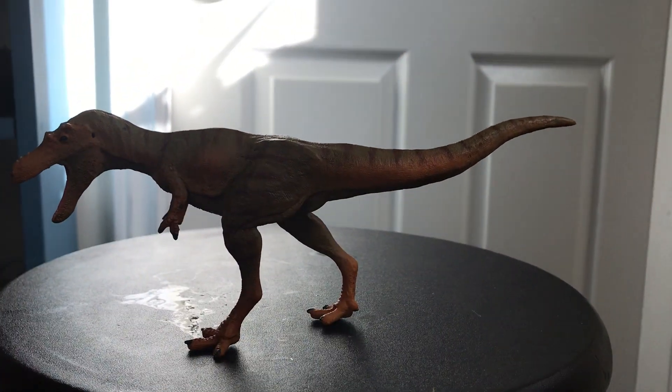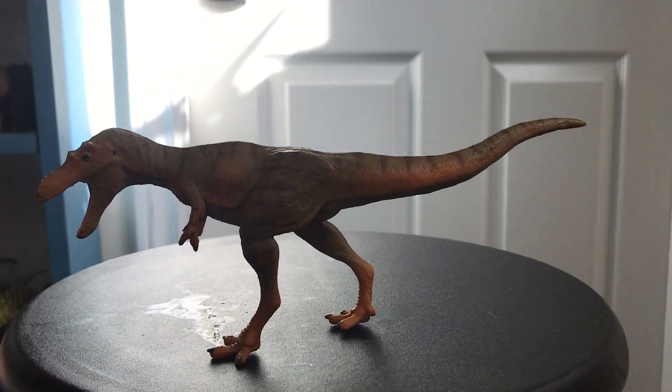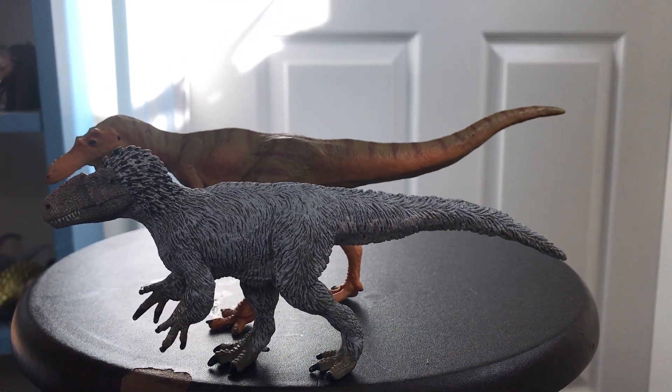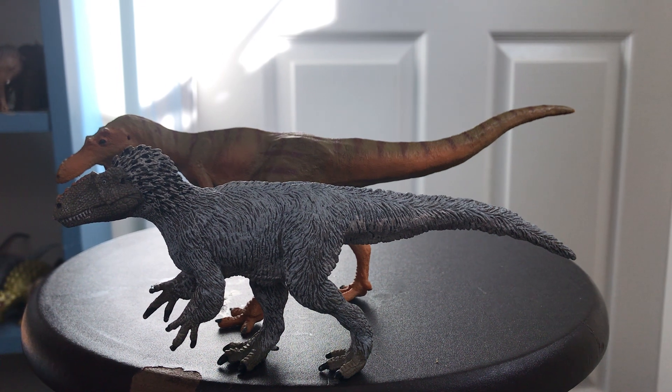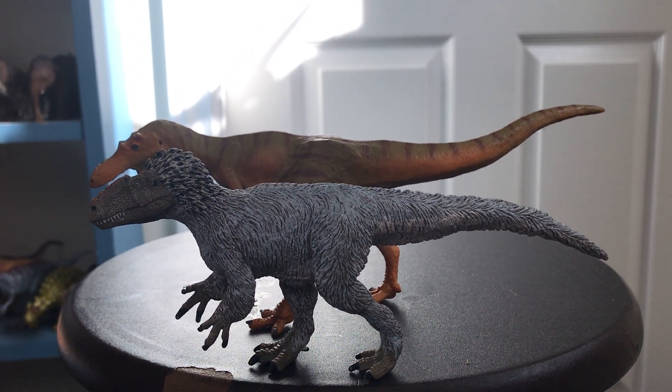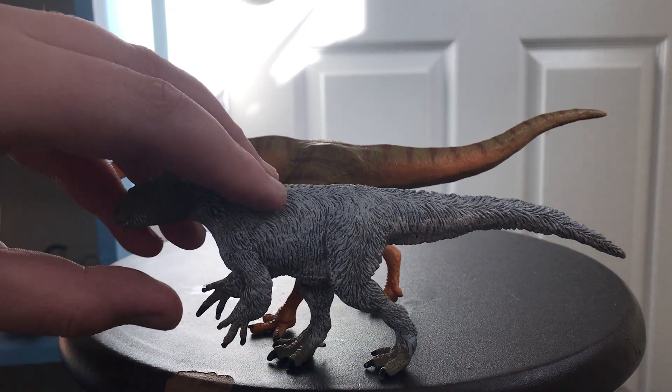This is about 22 centimeters, and for a size comparison, let's bring in the 2015 Euteranus. As you can see, this is quite a bit bigger than the Euteranus. Both hail from China, except one lived in late Cretaceous China and one lived in the early Cretaceous China.